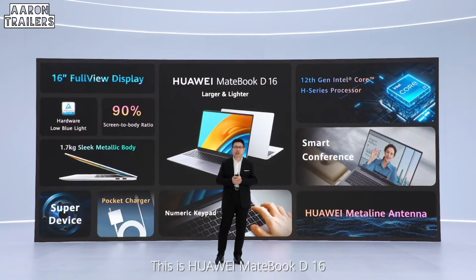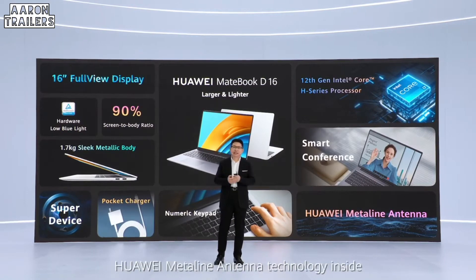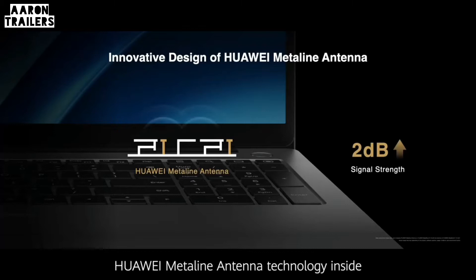This is the Huawei MateBook G16, with a large screen, a sleek metal body, more lightweight, and MetaLine antenna technology — all inside.